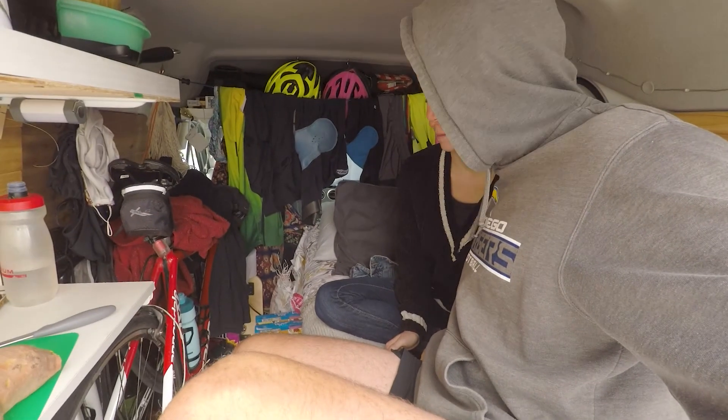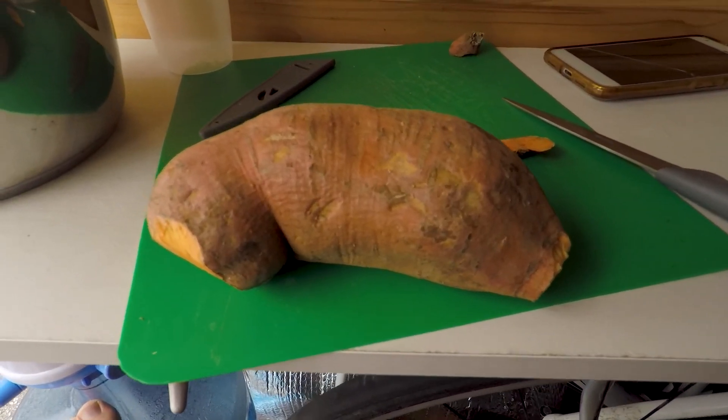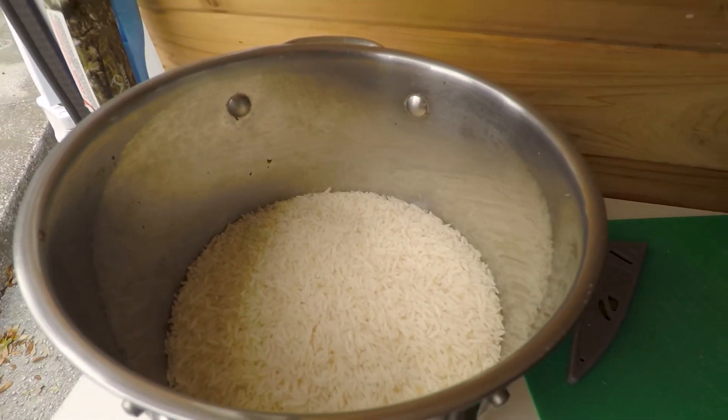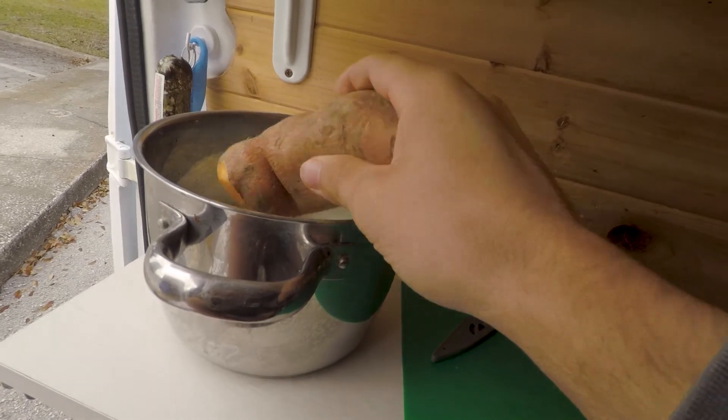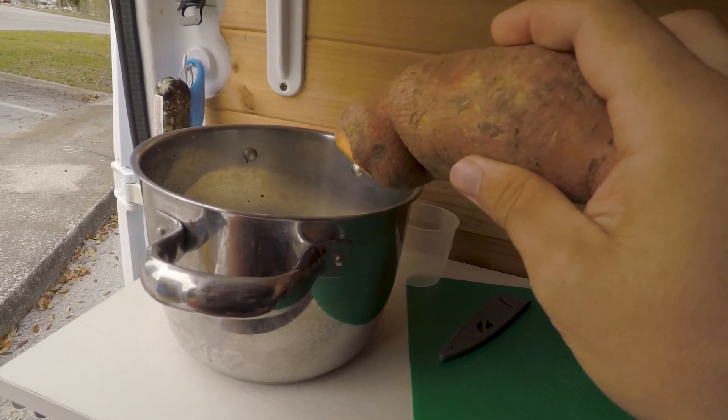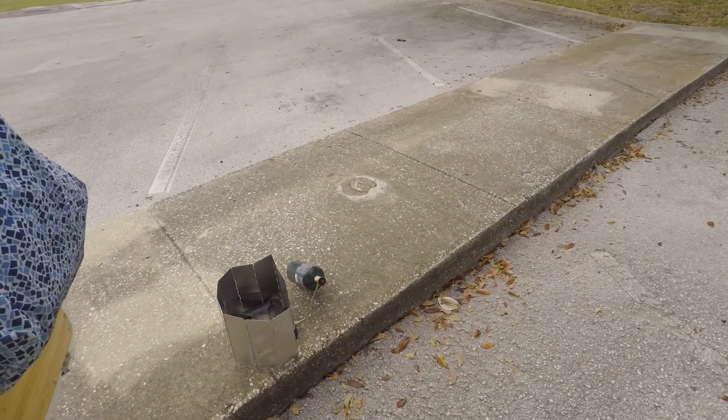But now we've got the bed folded up. We're parked outside the library and we're starting on lunch. I've just made a start on this sweet potato. We've got four cups of white rice and I'm going to cut that up and add it in there, with about eight and a half cups of water, then cook it out on the propane stove.